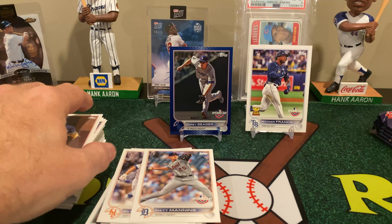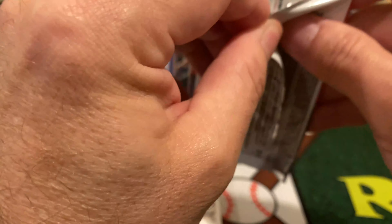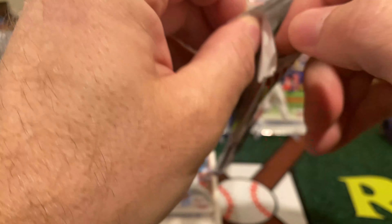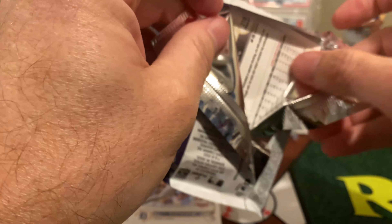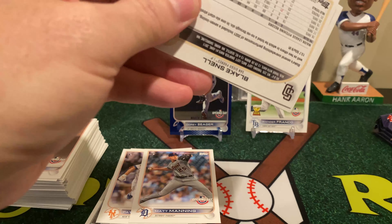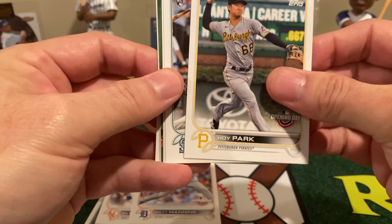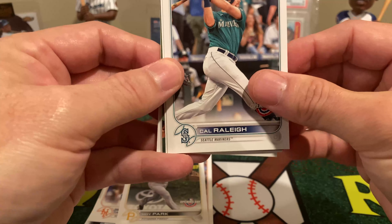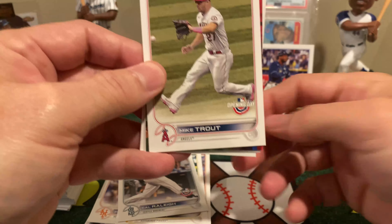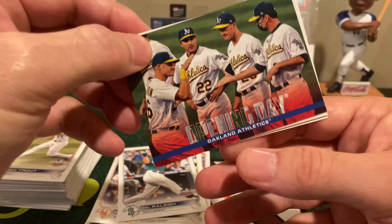That's the nice thing — since this is a set collector's product, there's some fun to it and the sets aren't hard to complete. Most of the insert sets are anywhere from 10 to 30 cards, so they're not very difficult to find. It's all the crazy stuff — like the dirt cards — that's difficult to find.